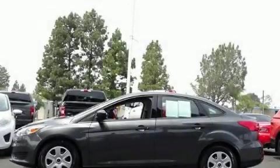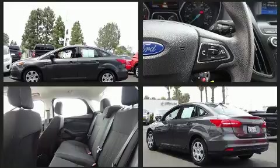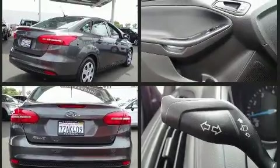Treat yourself to a test drive in the 2017 Ford Focus. This four-door, five-passenger sedan still has fewer than 30,000 miles. It features a front-wheel drive platform, an automatic transmission, and a two-liter four-cylinder engine.